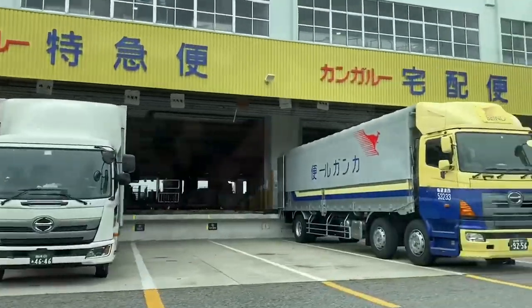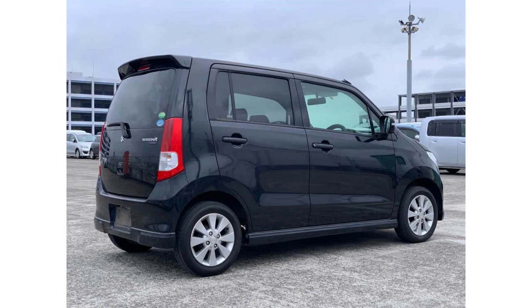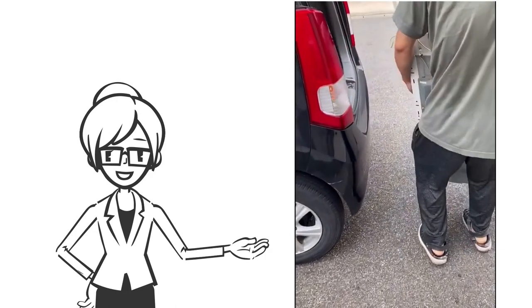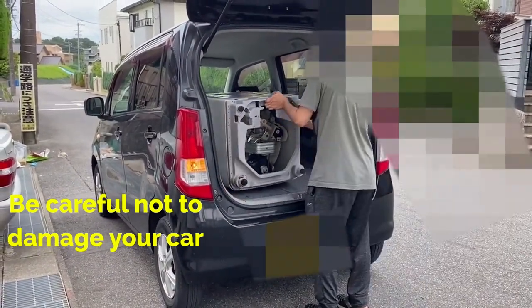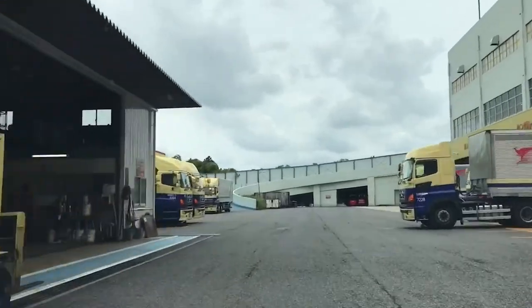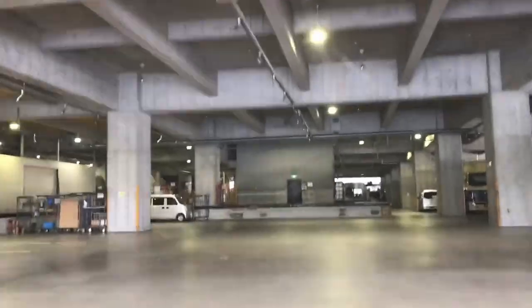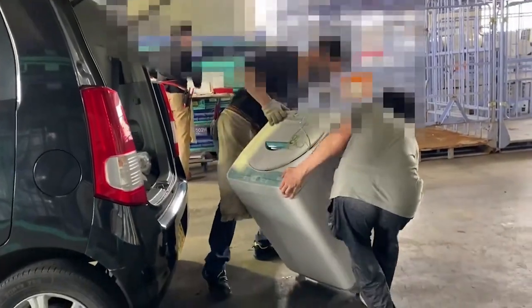The designated place was a shipping company. It's basically a shipping company and does not accept on Sundays. The car used to carry the machine was the smallest light car type, but there was plenty of room. When he arrived at the shipping company, there were signs of other home appliances being dropped off. He gave the washing machine to the person in charge, and that's all.